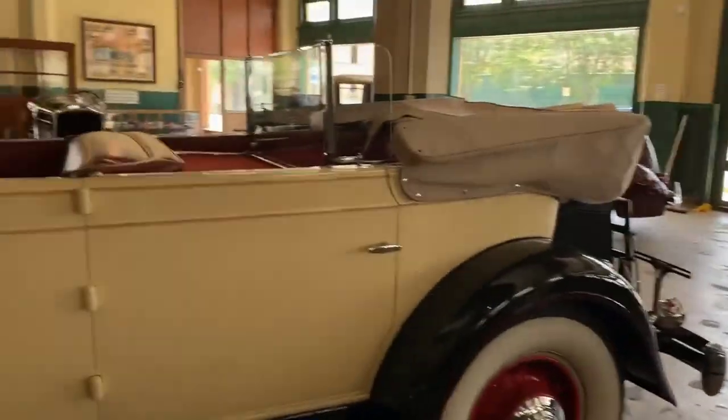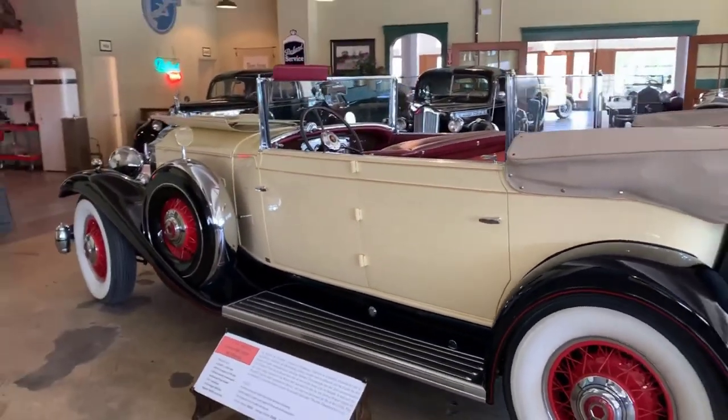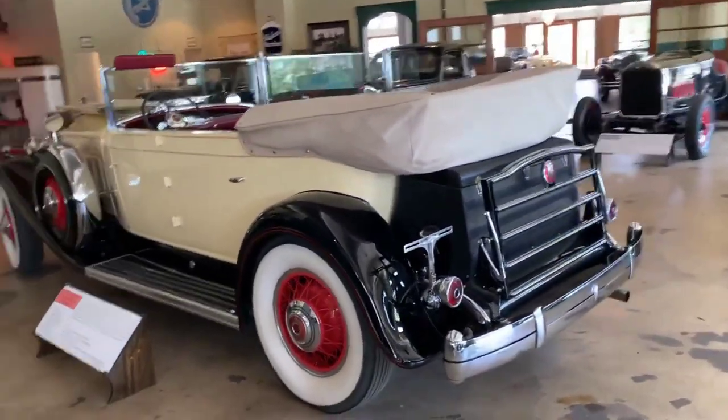Here's a '32 Twin Six convertible sedan. Boy, isn't that a beautiful car.